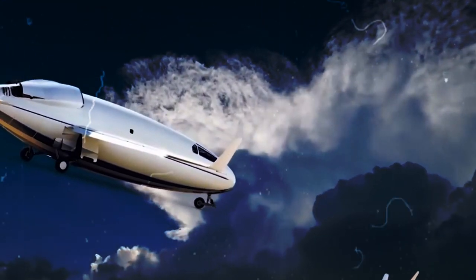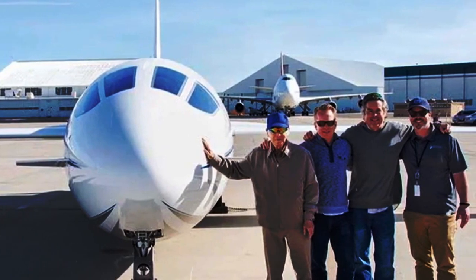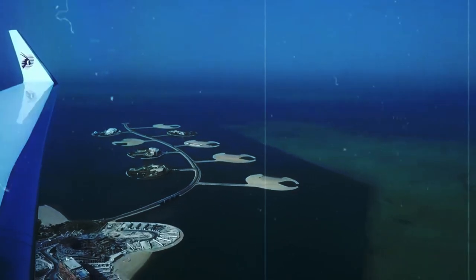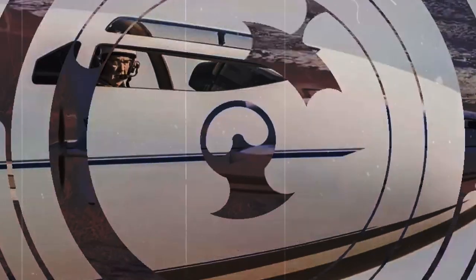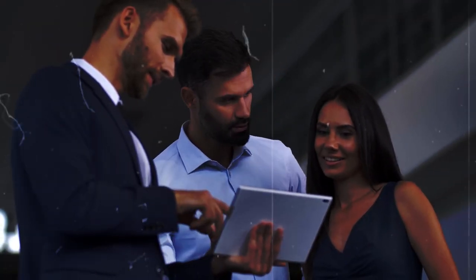Bringing a revolutionary aircraft like the AutoCelera 500L to market is no small feat. It requires years of testing, certification, and collaboration with regulatory authorities. Otto Aviation remains committed to realizing its vision of commercializing the Celera 500L. One of the key milestones on this journey is achieving full aircraft certification — a process involving demonstrating compliance with stringent safety standards and regulations set forth by aviation authorities. Through extensive testing and collaboration with regulatory agencies, Otto Aviation aims to secure certification for the Celera 500L, paving the way for its entry into commercial service.